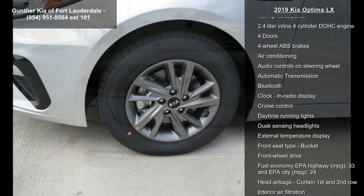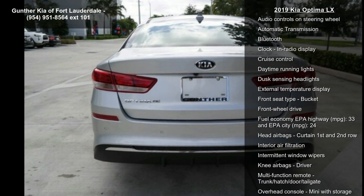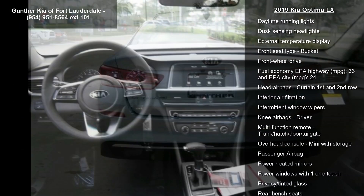185 horsepower, 2.4-liter in-line 4-cylinder DOHC engine.